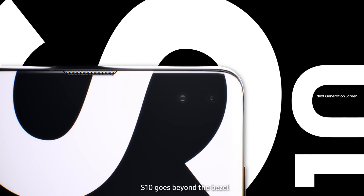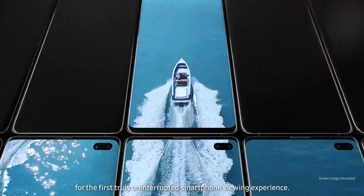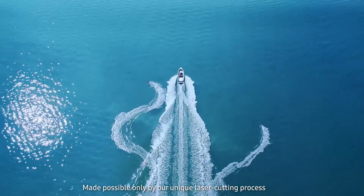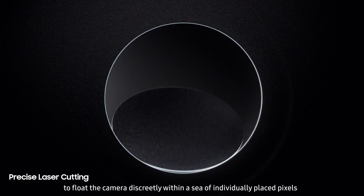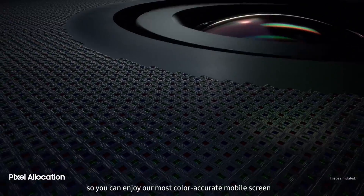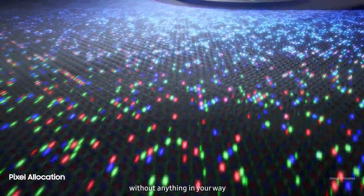S10 goes beyond the bezel to introduce a cinematic Infinity Display for the first truly uninterrupted smartphone viewing experience. Made possible only by our unique laser cutting process, we've defied barriers of screen technology to float the camera discreetly within a sea of individually placed pixels, so you can enjoy our most color accurate mobile screen without anything in your way.